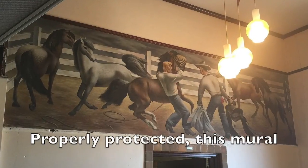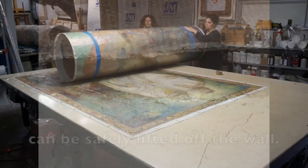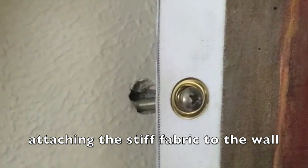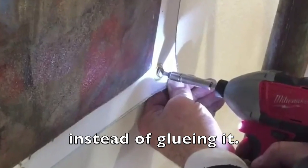Properly protected, this mural will be safely lifted off the wall. After the conservation treatments have been performed, we are proposing to mount the mural to a stiff fabric. Bolted to the wall, the mural may be moved easily in the future.